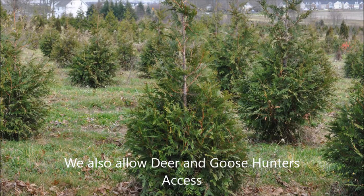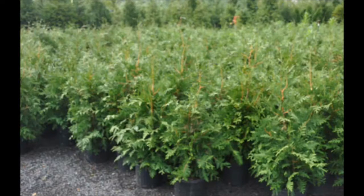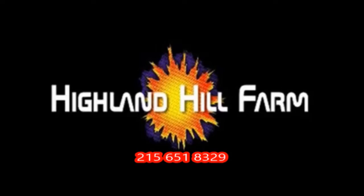This video was produced at Highland Hill Farm. We grow and sell screening and buffering trees in Bucks County, Pennsylvania — and these are our green giant arborvitaes. Call us for your screening tree needs at 215-651-8329. Thank you.